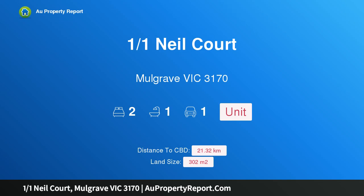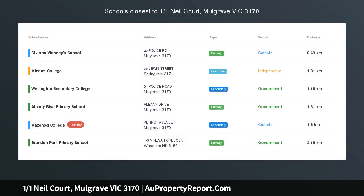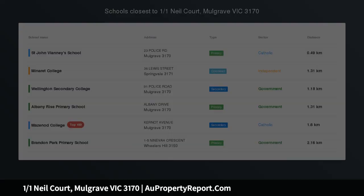Hi, I am glad to introduce Property 101 Neal Court, Mulgrave, Victoria 3,170. Start out, Wind Down or Invest.